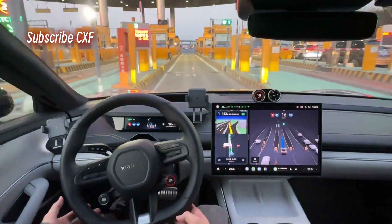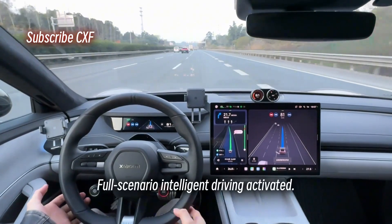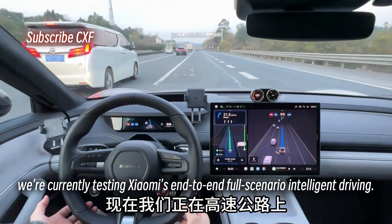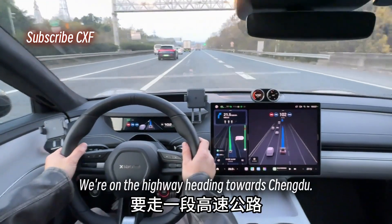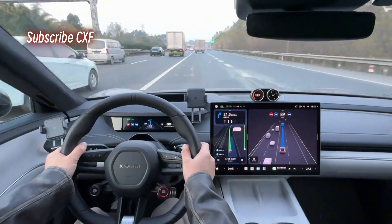Going through the toll booth was super smooth. Full scenario intelligent driving activated. Alright guys, we're currently testing Xiaomi's end-to-end full scenario intelligent driving. We're on the highway heading towards Chengdu. We'll be driving for a bit and going through a toll booth. Let's see how Xiaomi performs.